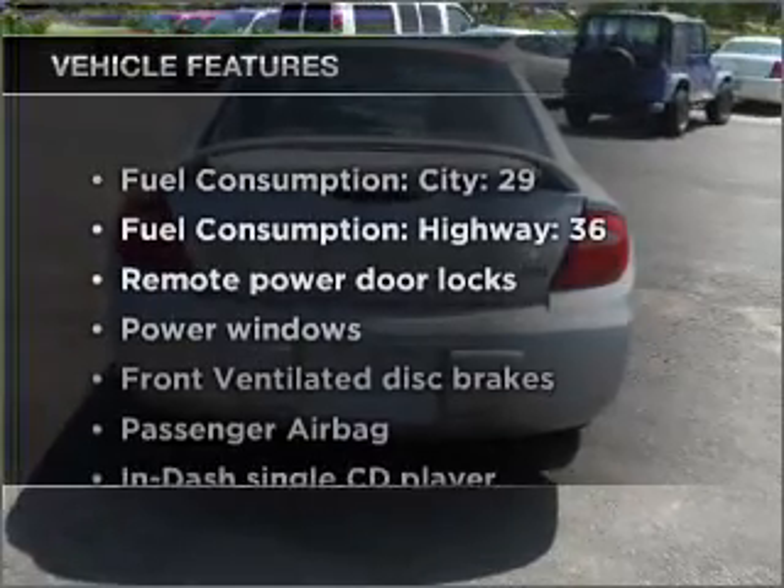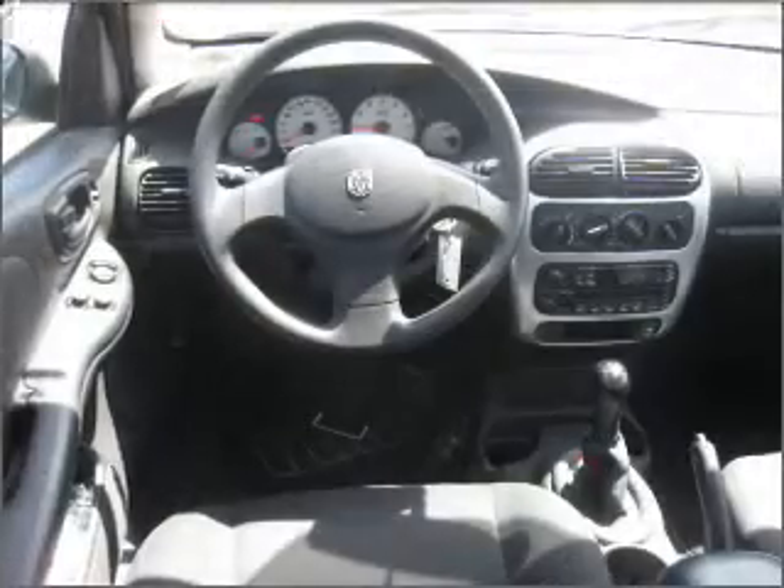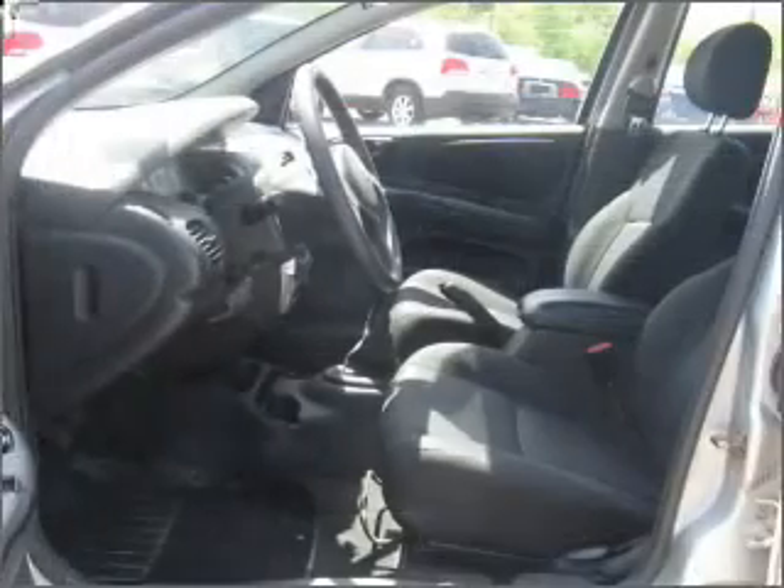Plus, enjoy these notable features that are included in this ride: air conditioning, power door locks, power windows, power steering, power mirrors, an AM/FM stereo with a CD player, and an adjustable tilt steering wheel.